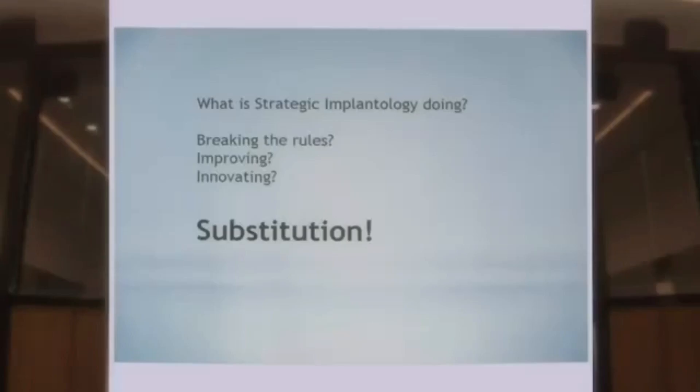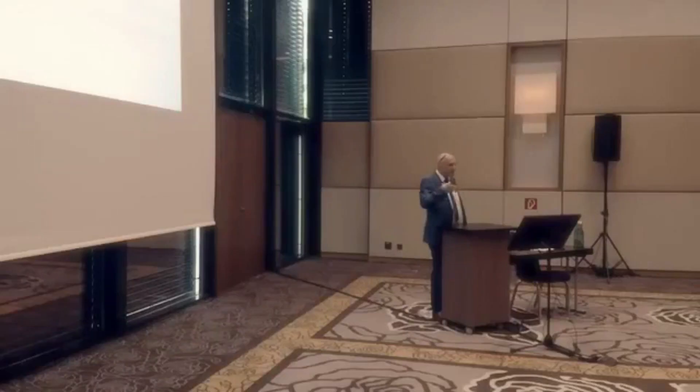Others say, is this really an improvement or is this really an innovation? My answer is: strategic implantology is a substitution. This technology will substitute the present implantology. I'm quite sure, and in many countries this technology has already reached the tipping point. So there is no way back.